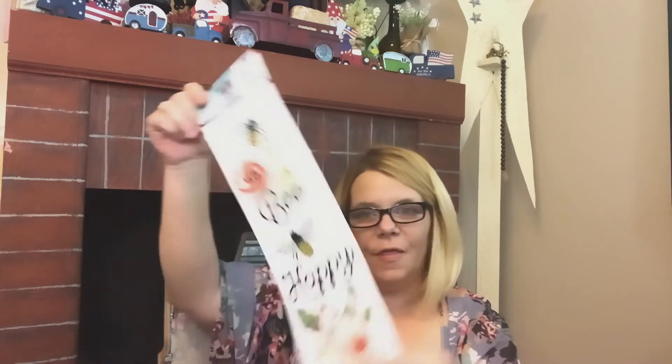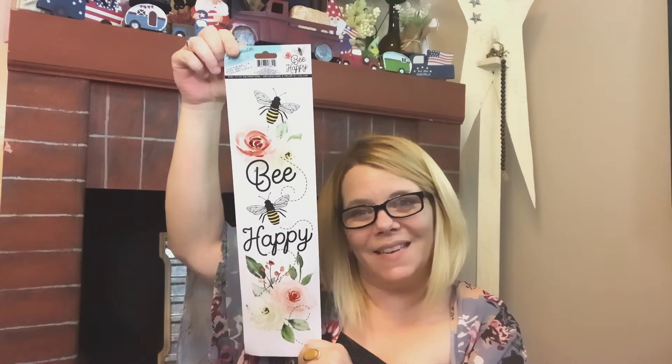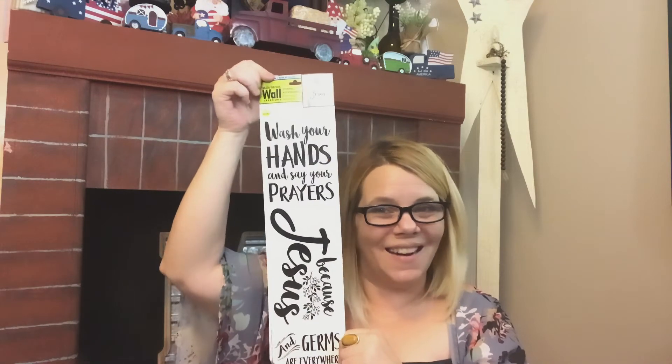As soon as I saw this wall decal that says 'Be Happy,' I definitely grabbed it. I have a DIY in mind using that one. And this one as well — I had bought it previously for my daughter to put in her kids' bathroom. It says, 'Wash your hands and say your prayers because Jesus and germs are everywhere.' It is such a cute, sweet saying, and I'm going to use it. I don't know if I'm going to do a DIY or just put it in my bathroom.